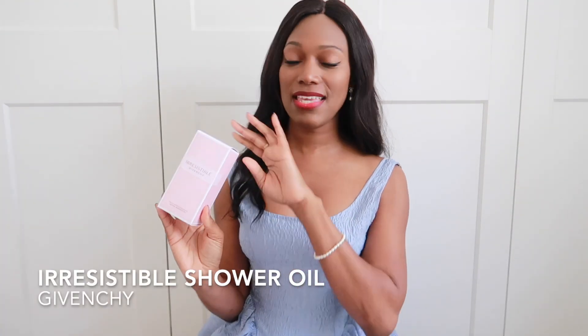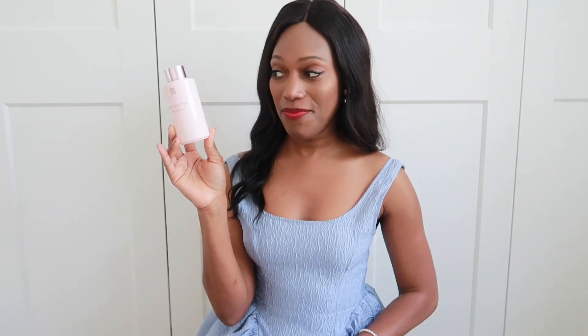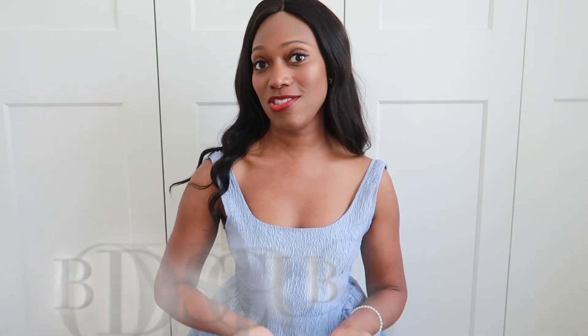My dupe for my Chance Eau Tendre is the Givenchy Irresistible shower oil, which is so creamy and really nice in the shower. It leaves a gorgeous scent on your skin — very pretty. It does remind me a lot of my Chanel fragrance: it has cedar, rose and pear. Really clean, really lovely. I would actually highly recommend buying this instead of the Chanel, because you're going to save money. And once your body is cleansed, smooth, supple and smelling beautiful, it's time to scrub the skin.